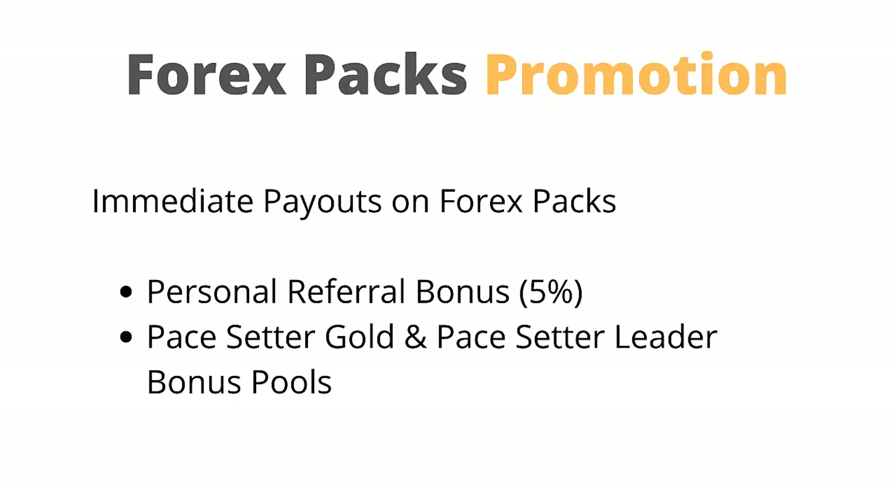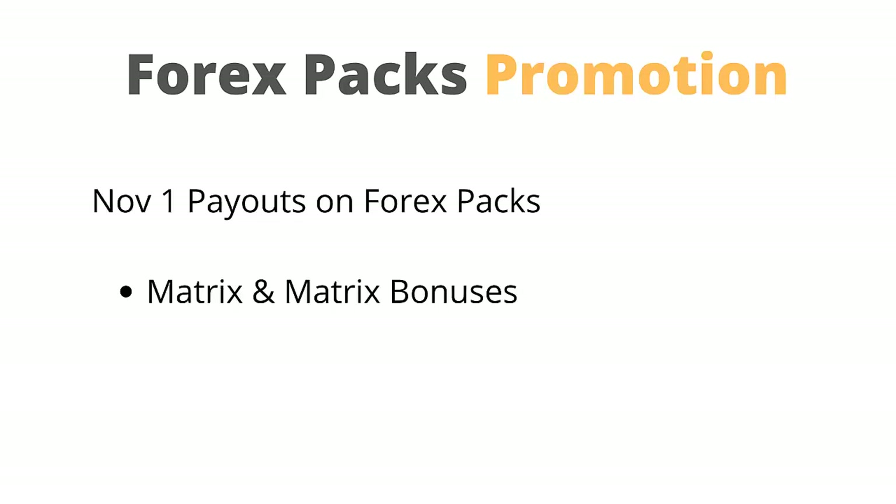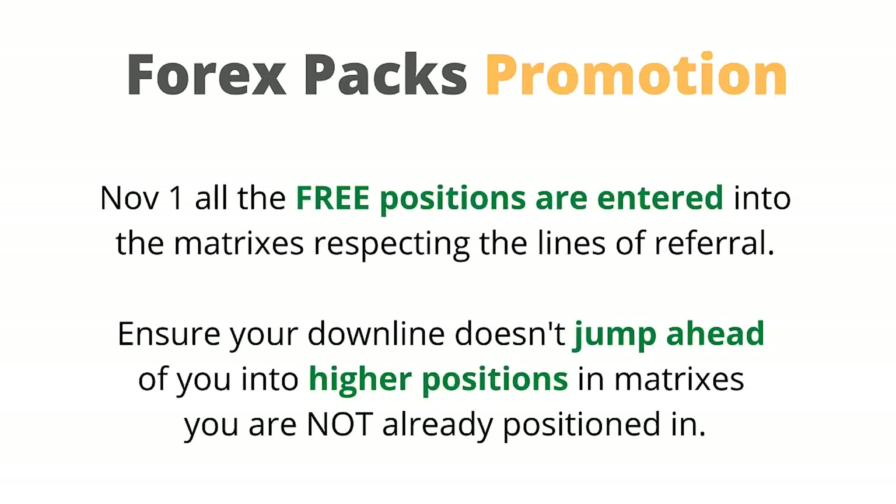Let's look at what immediate payments are paid on Forex packs. The personal referral bonus of 5% is paid immediately. The pay set of gold and pay set of leader bonus pools are paid immediately. Matrix and matching bonuses on Forex packs purchased in the promotional period are paid out on November 1. Why is there a delay? On November 1 all the free positions are entered into the matrix respecting the lines of referral, and only then are commissions paid.